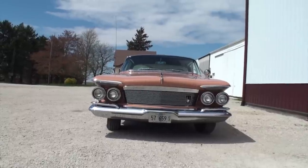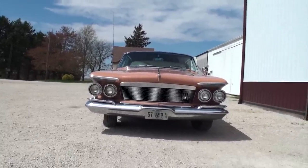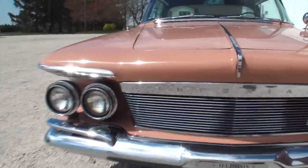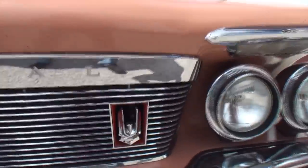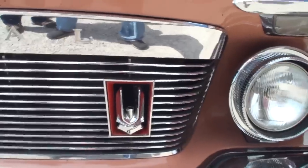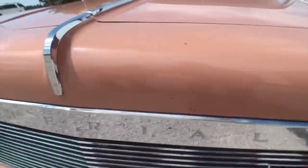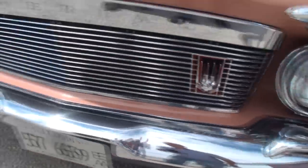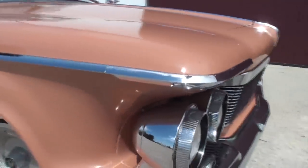This car has a real presence - it's a yacht, a boat. You can see the Imperial script nicely up front, along with a wonderful badge with a red-orange surround that makes it stand out. Great floating headlights, and being a survivor it has a few chips, plus a massive front bumper.